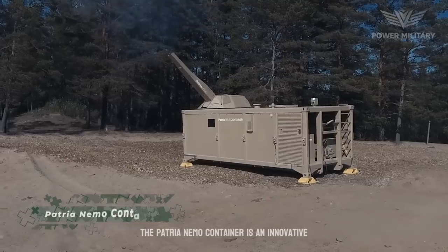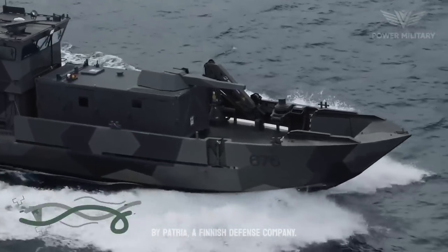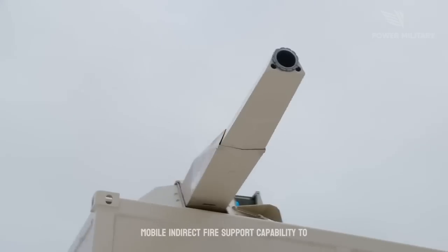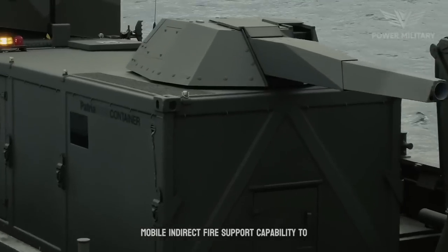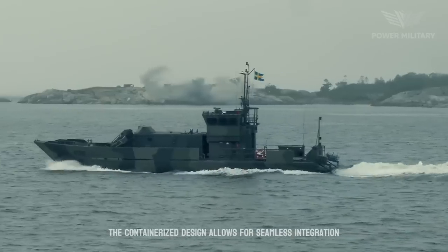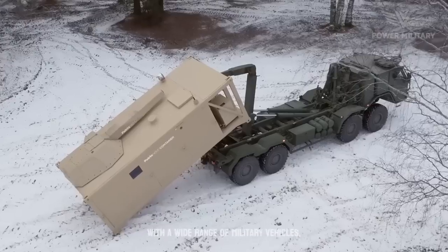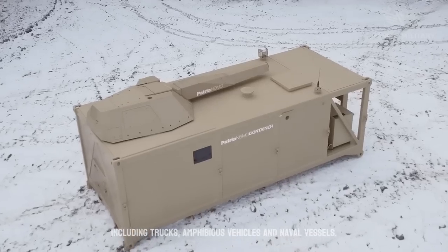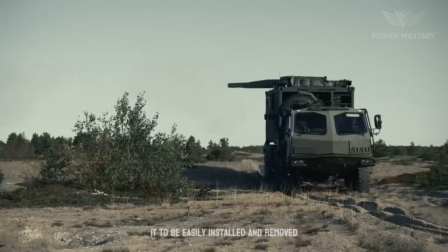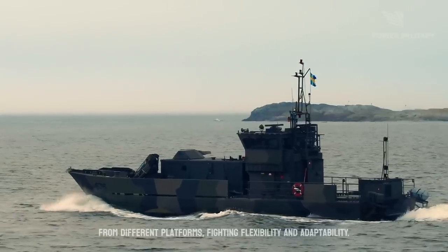The Patria Nemo Container is an innovative and versatile containerized mortar system developed by Patria, a Finnish defense company. It provides a highly adaptable and mobile indirect fire support capability to military forces operating in various environments. The containerized design allows for seamless integration with a wide range of military vehicles, including trucks, amphibious vehicles, and naval vessels. The modular nature of the system enables it to be easily installed and removed from different platforms, providing flexibility and adaptability.